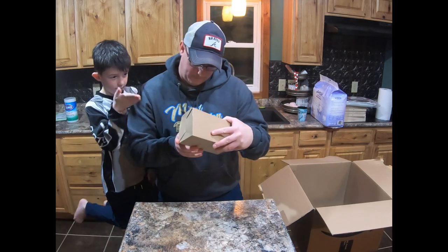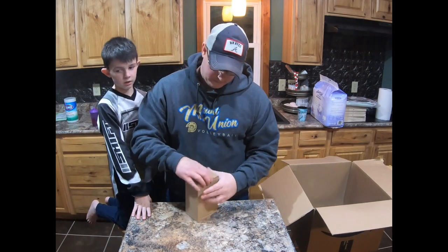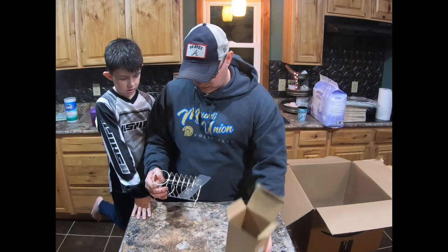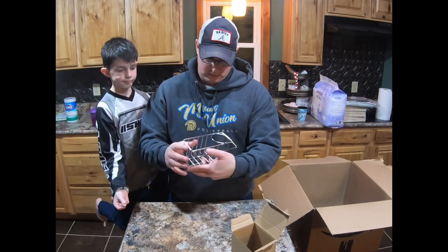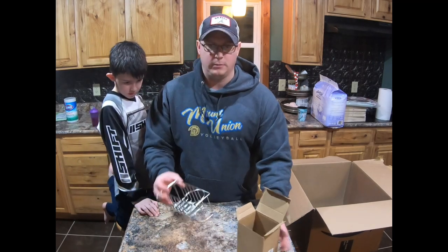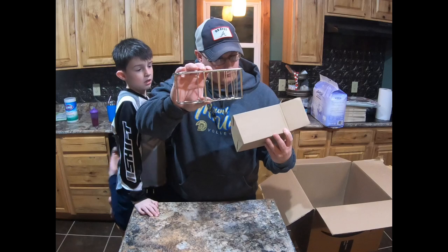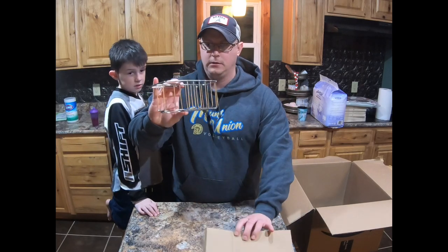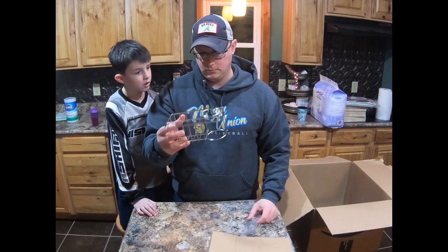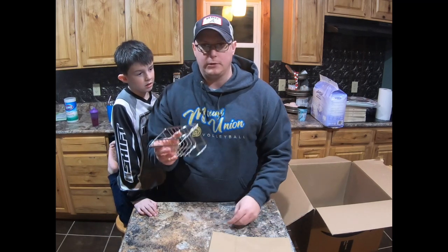Last but not least, some stainless steel dish cloth hanger. I'm not 100% sure what this is — if you know, leave it in the comments. It says adhesive stainless steel holder and dish cloth hanger. I guess it's something for the dishes, but not 100% sure how this works.